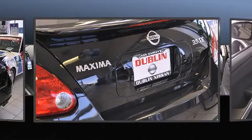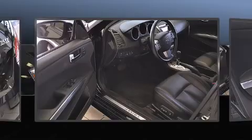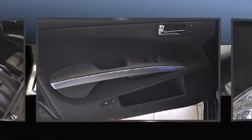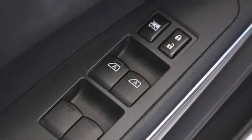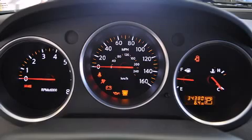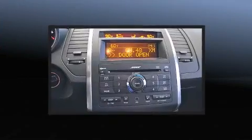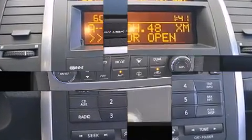A wealth of standard features mean that you no longer have to sacrifice, such as remote keyless entry, a tachometer, speed-sensitive wipers, a built-in garage door transmitter, an automatic dimming rear-view mirror, and a split-folding rear seat. Premium sound drives eight speakers, providing you and your passengers a sensational audio experience.